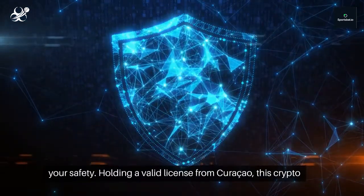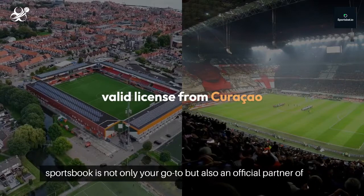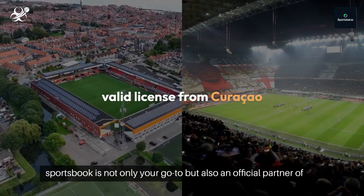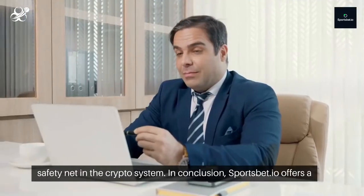Sportsbet.io prioritizes your safety. Holding a valid license from Curacao, this crypto sportsbook is not only your go-to, but also an official partner of sports giants like Newcastle United and Southampton, boosting the safety net in the crypto system.